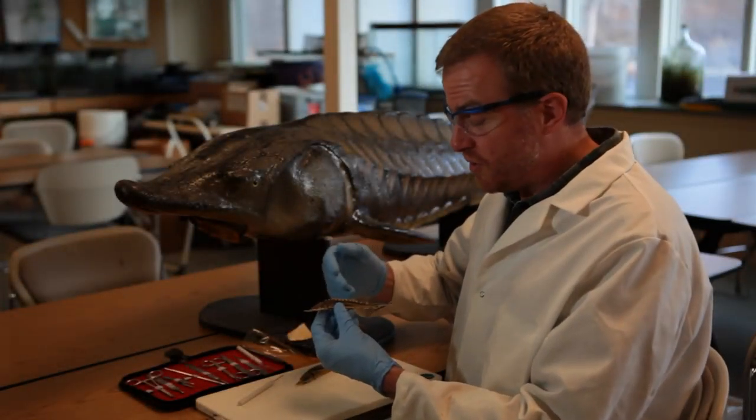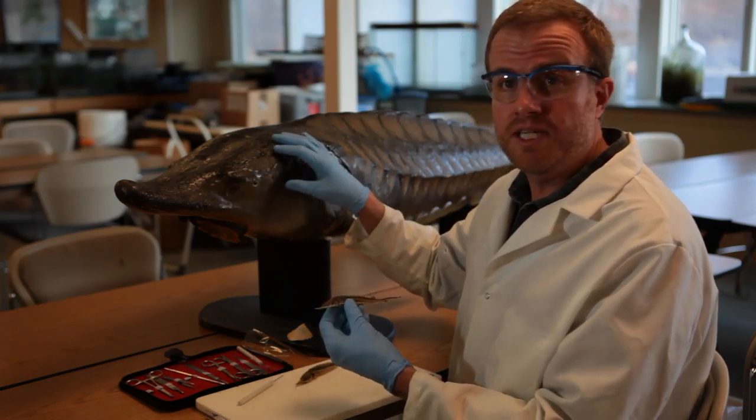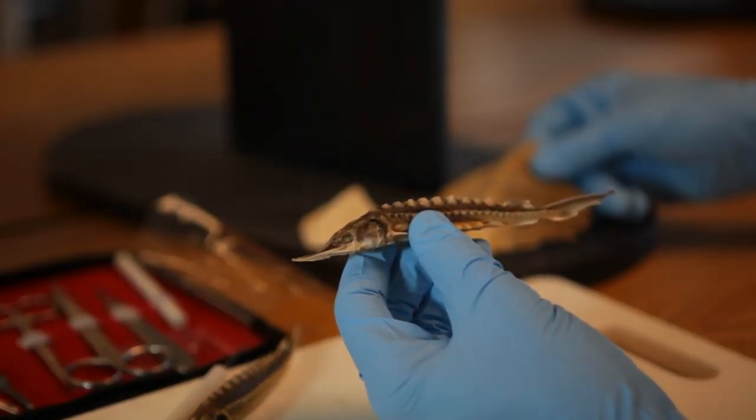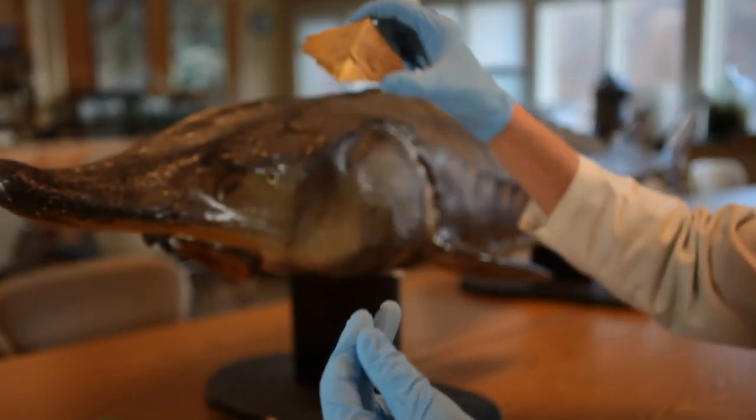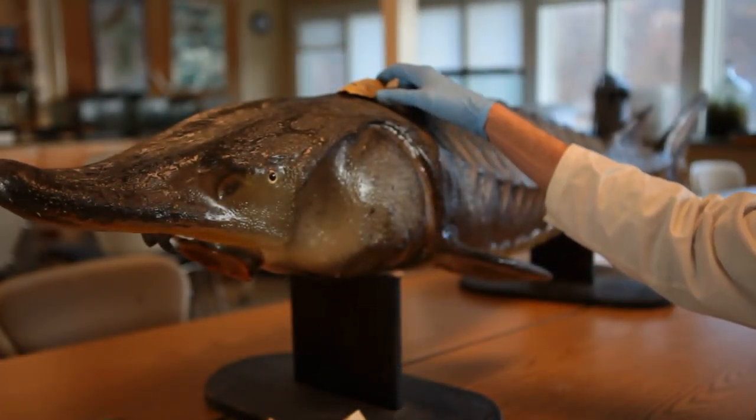From this preserved juvenile sturgeon and this model of a small adult, we can see some wonderful adaptations. Bony scutes help protect the fish, and a long snout with sensory barbels help it find food.